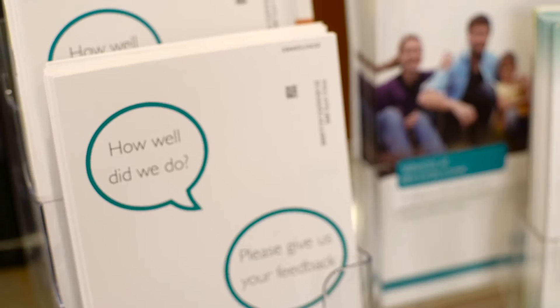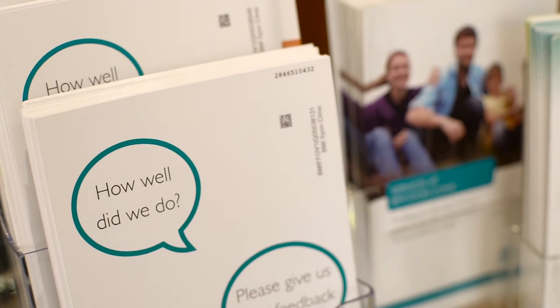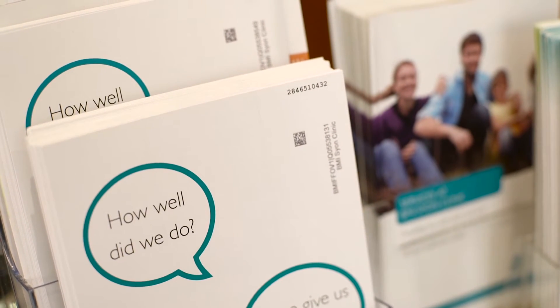BMI Healthcare is the UK's leading private hospital group with one and a half million patient visits each year, over 97% of whom rate us very good or excellent. Our highly integrated systems are ahead of our competition, but our integration platform was in need of an upgrade.